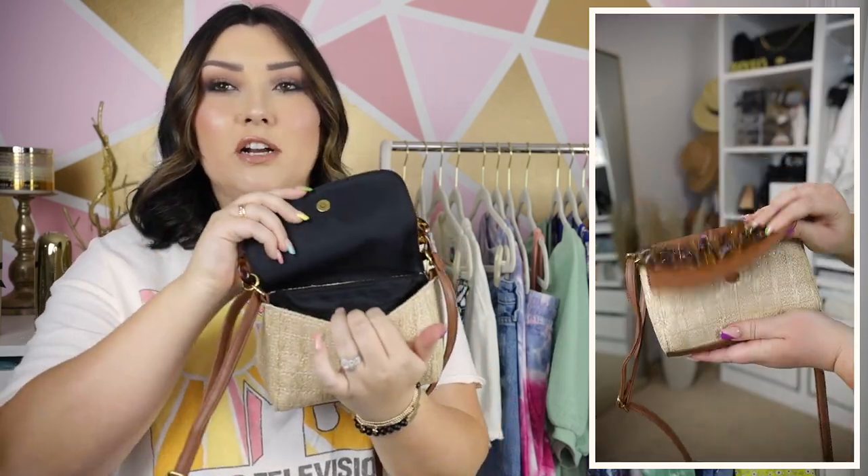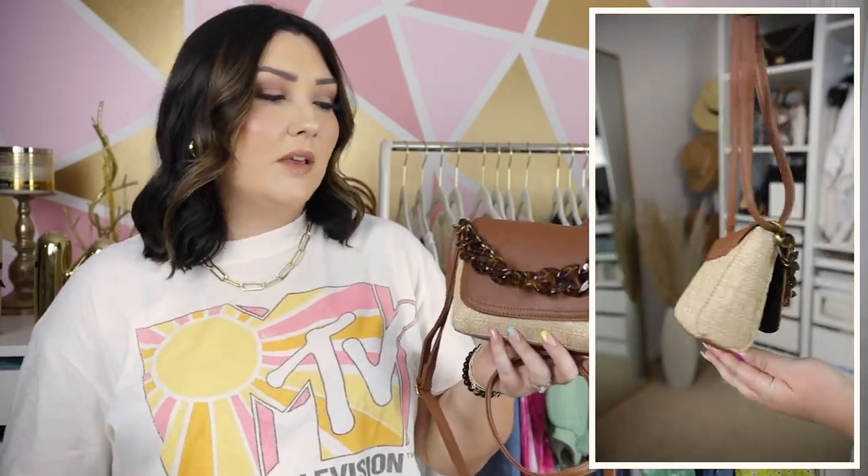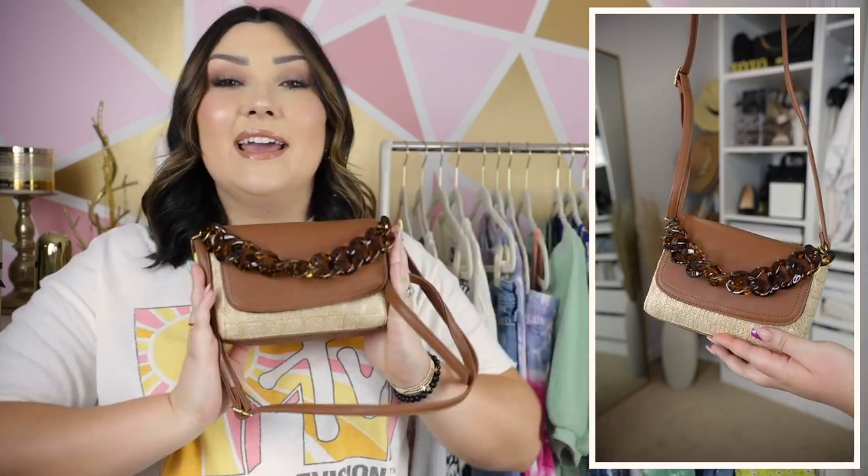It has a button enclosure and a fairly decent amount of room — obviously it's a small crossbody bag, so you're not going to fit a ton, but at least your phone, wallet, lip gloss, and sunglasses would fit in here perfectly fine. I really like this and I think I'm going to be pairing this with a lot this summer.